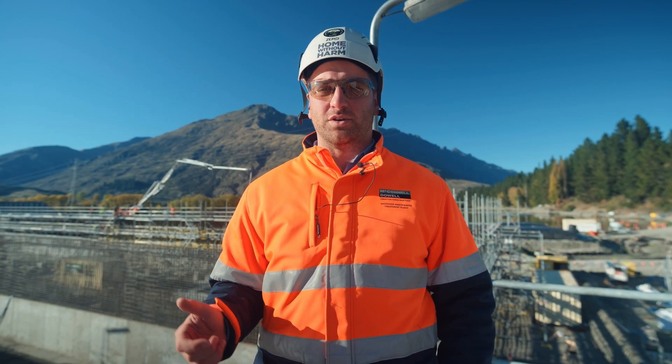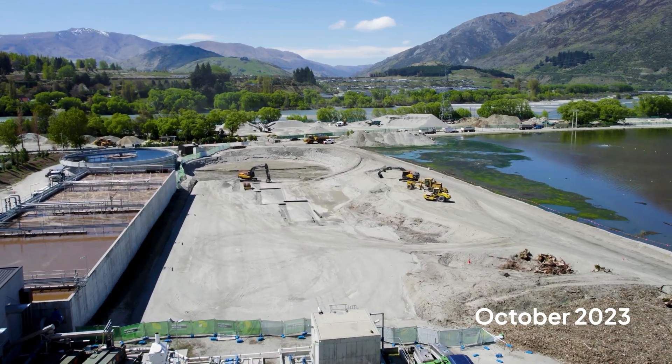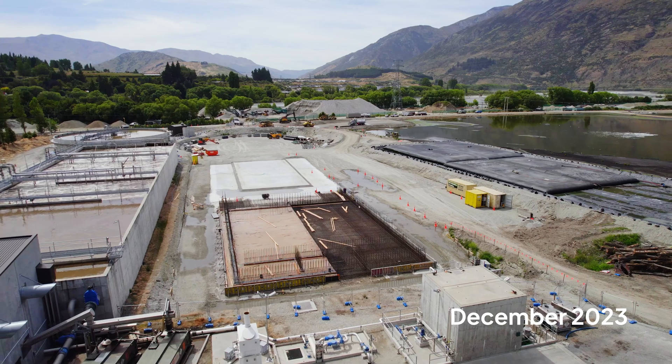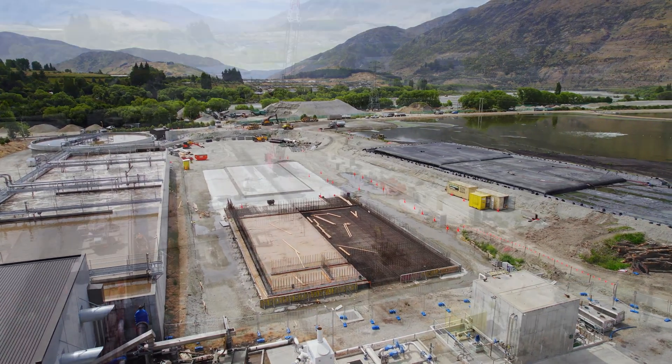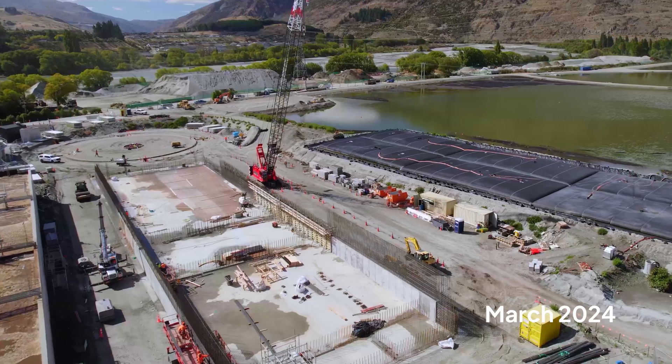In the background, we've also got the Pond 1 decommissioning works going on, where we're pumping over 1,100 dry tonnes of sludge into dewatering bags. In the meantime, we're progressing with the mechanical procurement to install a third drum screen, along with additional aeration pipework and ancillary structures.